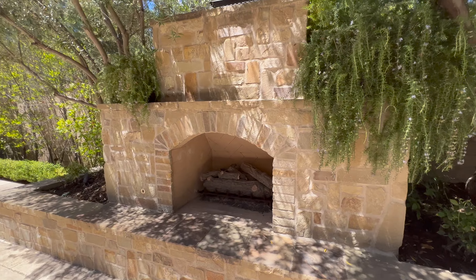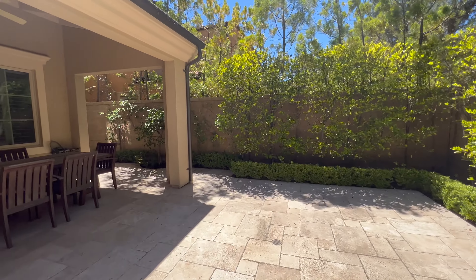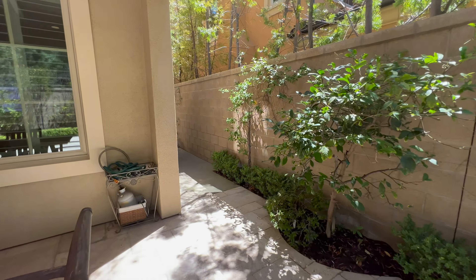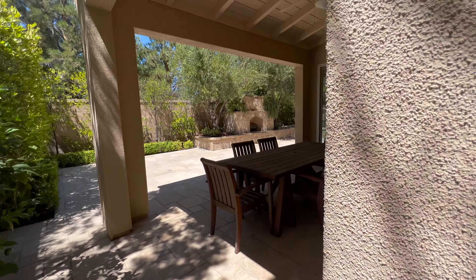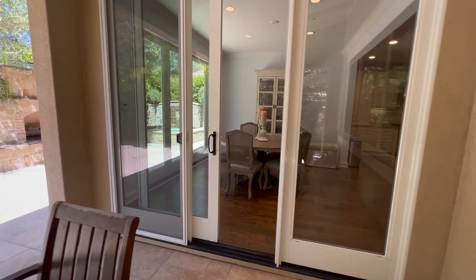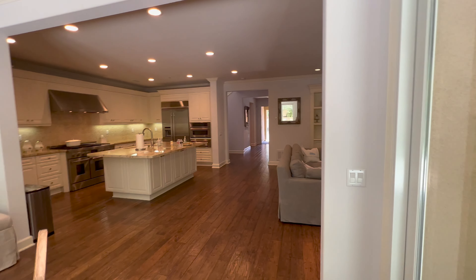As we wrap back around, take a look at the outdoor fireplace. Coming around to the other side of the house, you can see just another entryway where you can also keep your garbage set aside so it's not out around the house. As we walk back into the home, we'll go ahead and explore upstairs.